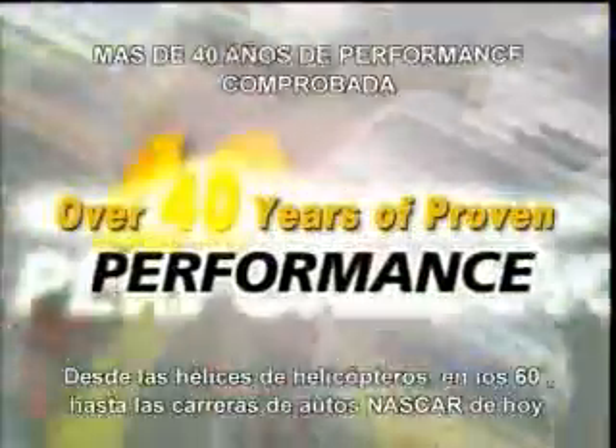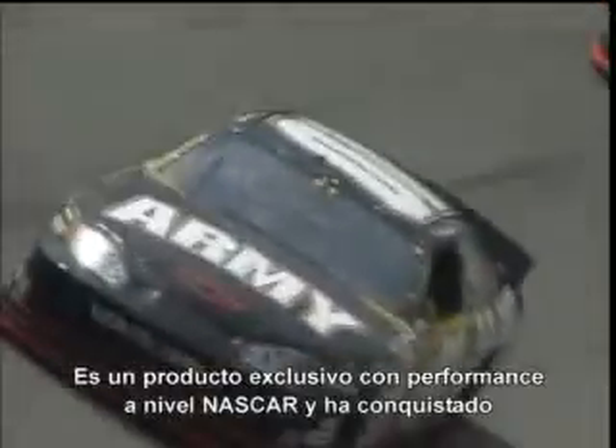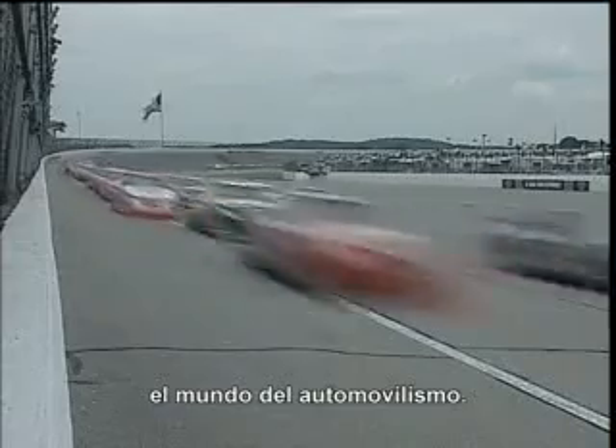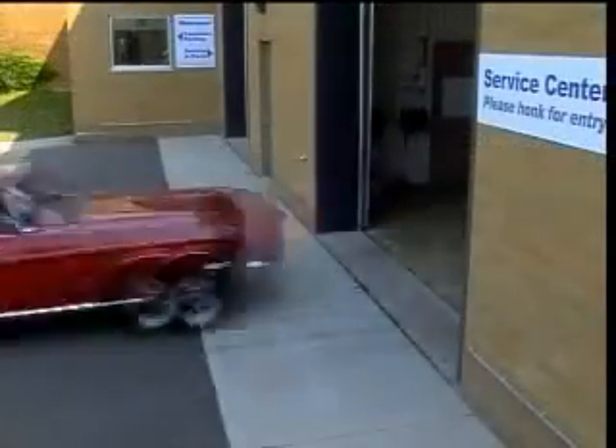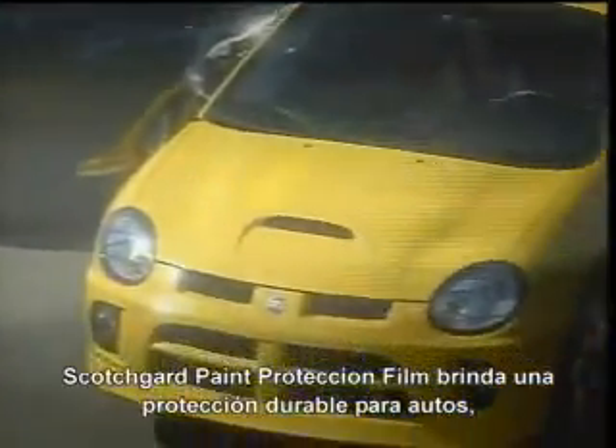From helicopter blades in the 1960s to NASCAR race cars today, Scotchgard paint protection film from 3M is proven to help protect paint. It's an exclusive NASCAR performance product, and it's taking the automotive world by storm. It's time for you to get in on the action.